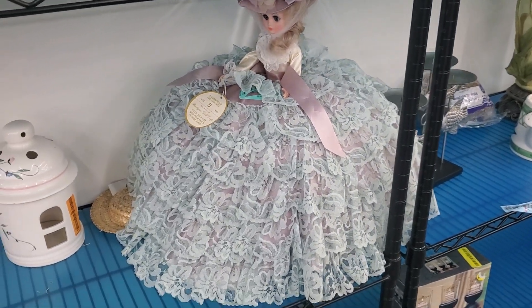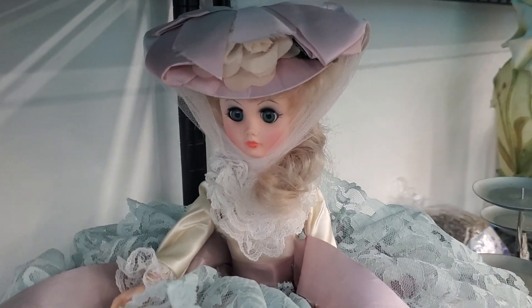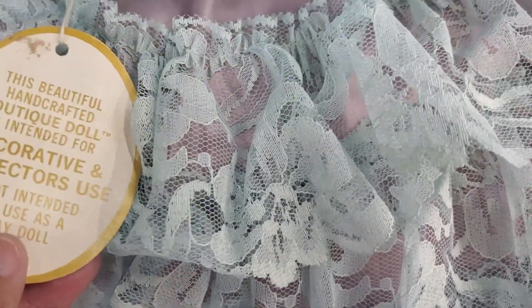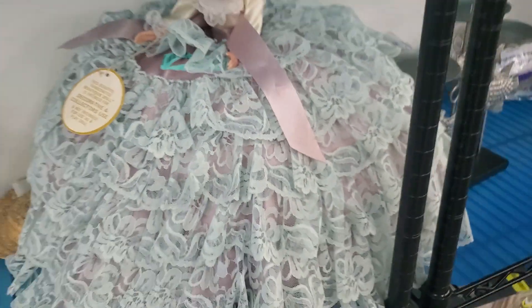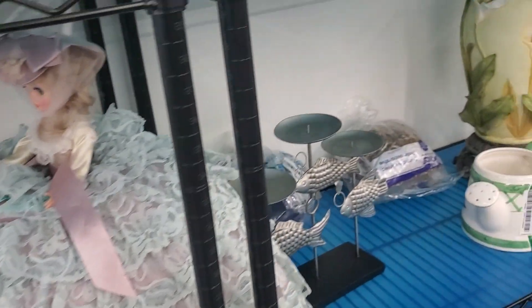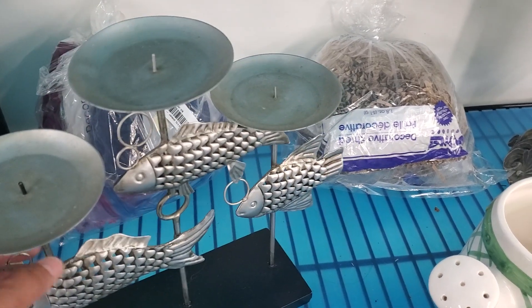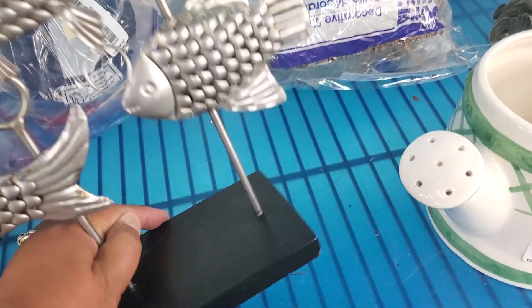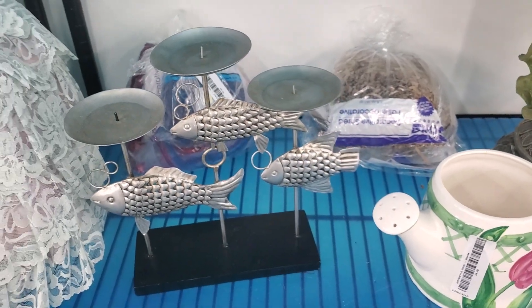Oh my God, look at that dolly — she's so huge. Is that not vintage or what? At least it looks vintage to me. Let's see how much they want: $9.48 for her. And they have this one here — a candle holder with fishes; if you own a beach house it would be nice. It doesn't have a price, so I'm sure it's set at $4.79.